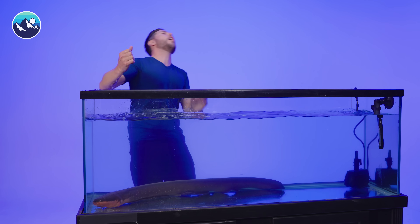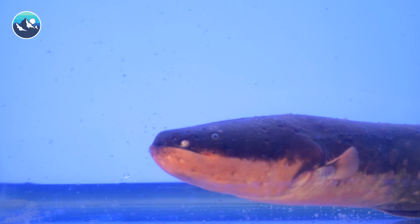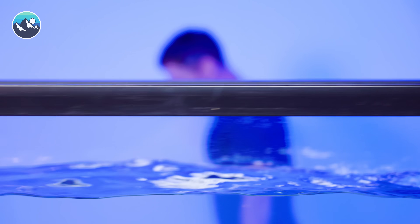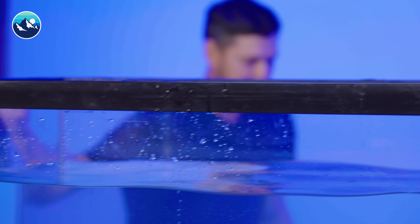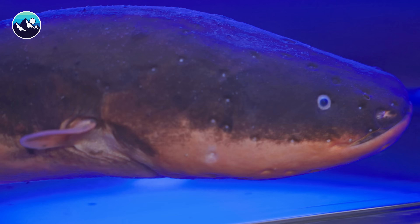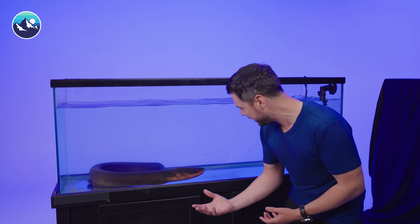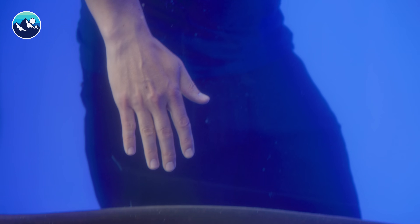Whoa! Holy smokes! That you don't expect. You definitely do not expect that from a fish. Holy mackerel. You see an animal like this and yeah, it looks strange, but you never in your life expect a fish to be able to shock you like that. As soon as I made contact with the eel, it was like instant.